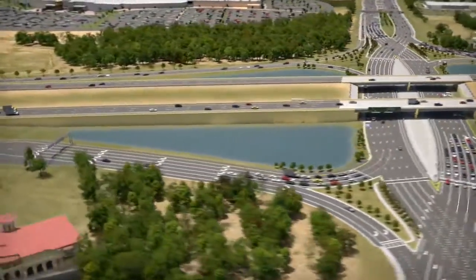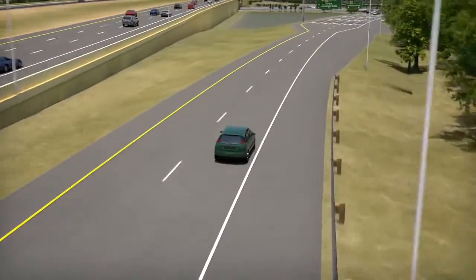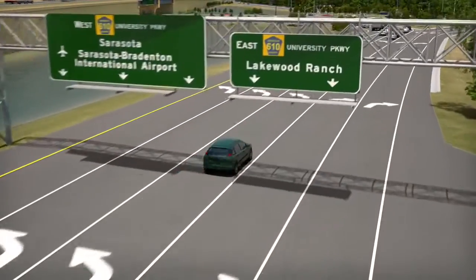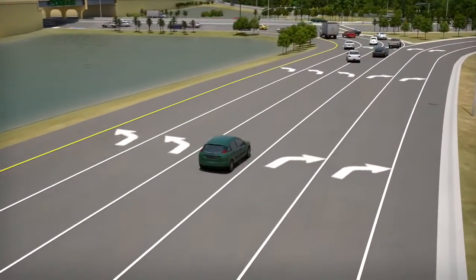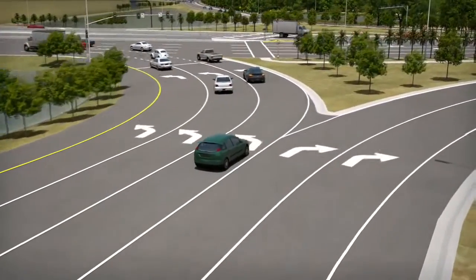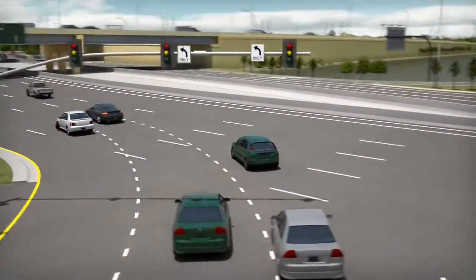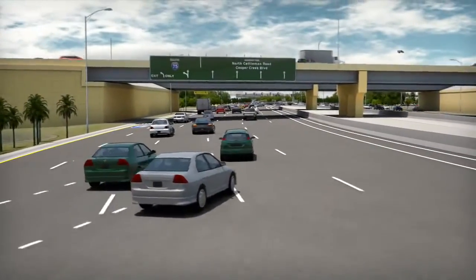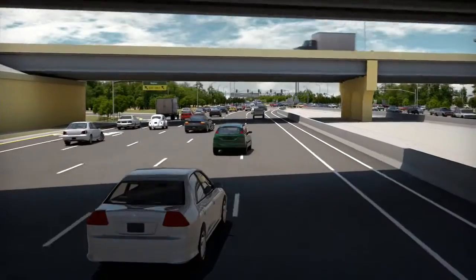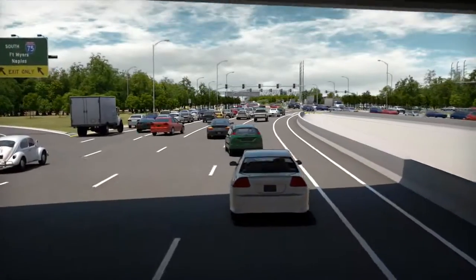Now let's look at some of the DDI movements in more detail. If you are heading north on I-75 and you want to go west on University Parkway, all you need to do is follow the right side exit off the interstate, and then head left at the end of the ramp where the exit splits at University Parkway. This will enable you to then turn onto the westbound University Parkway lanes. For traffic that continues on, the lanes will curve back over to the traditional right-hand side and you will continue westbound on University Parkway.